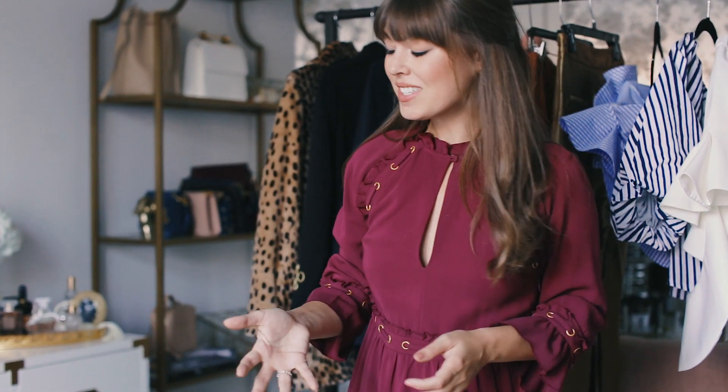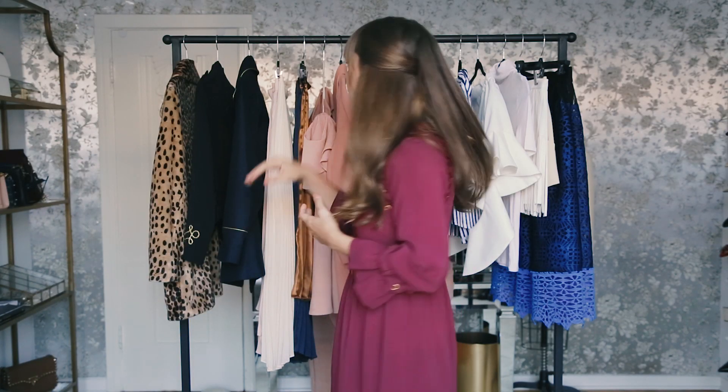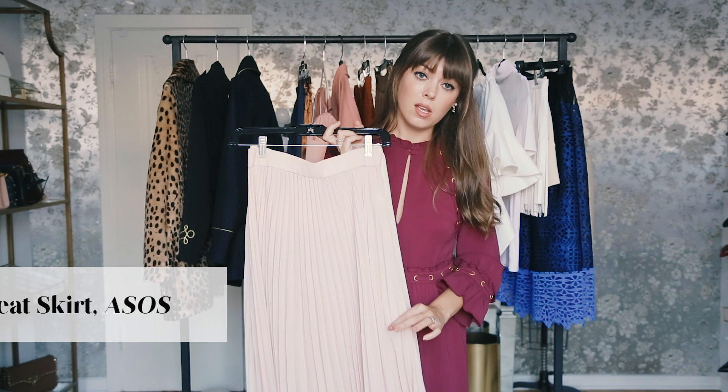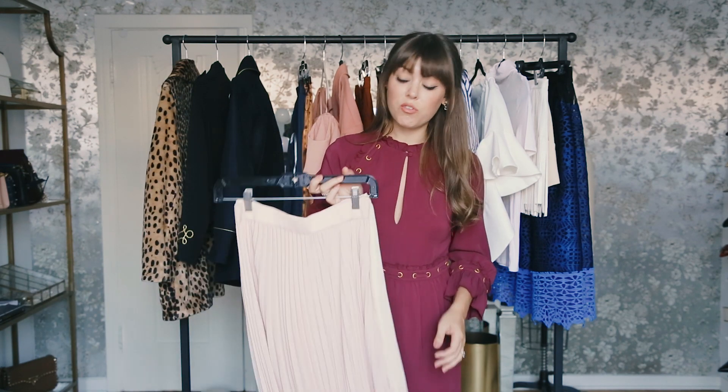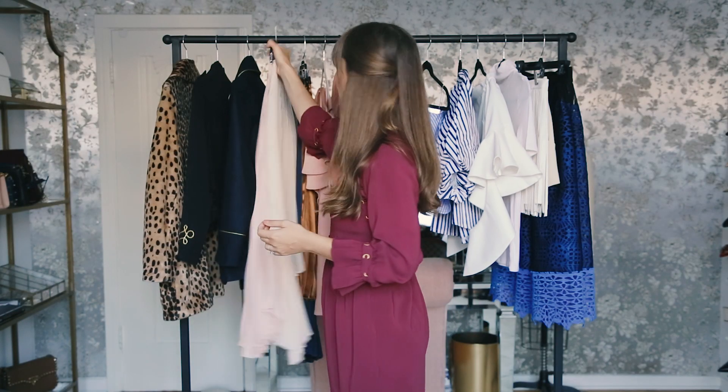Moving on to skirts — there's so much going on right now. You can do a fan pleat, a car wash pleat, or fringe. There are so many different options, but for me I'm going to be stashing my fringe and car wash pleats and keeping to something that feels a little more elevated. I love the elegant look of just a really classic fan pleat and the movement that it gives, and I have a few options I'm bringing into spring.